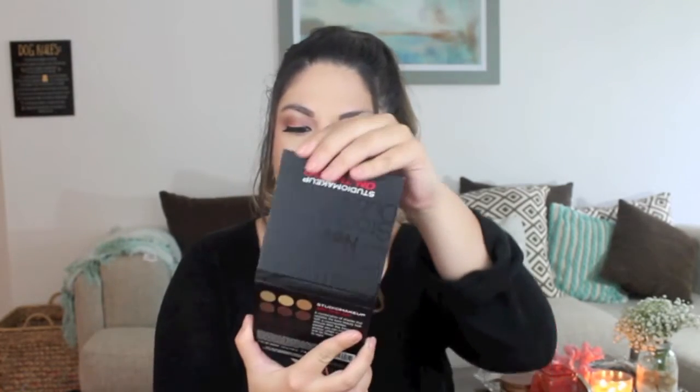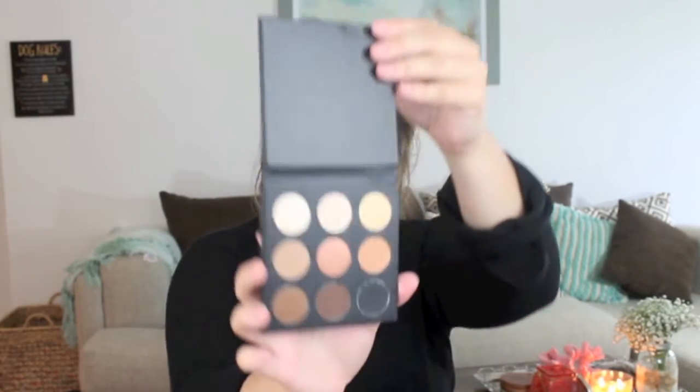The first thing I see in the box is this palette, which is really cool. It has a lot of neutrals in it — so pretty. I'm going to go ahead and swatch them for you guys. They're really really pigmented. They seem really nice actually — creamy, and they look like they're going to be good at blending. They aren't really cracking when I move my wrist, so that's really good. The formula seems really great on this.